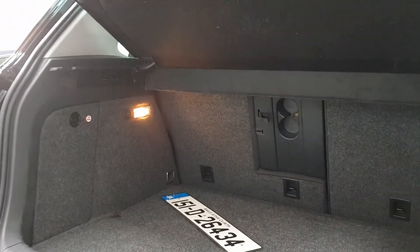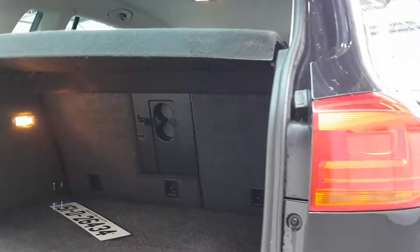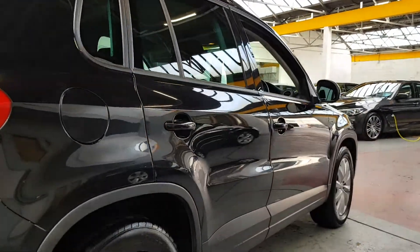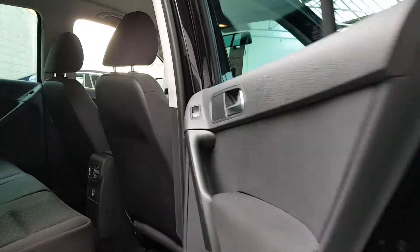A massive big boot. The back seats — you can see the cup holder in the armrest, but you can move that and drop it down if you have long items that need to go through the centre of the back seats as well.